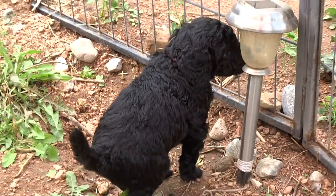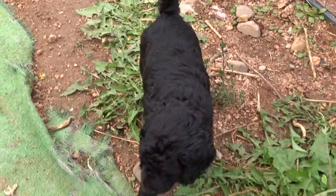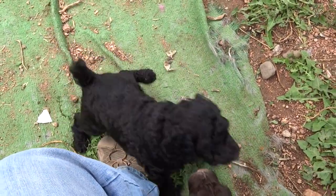I just dewormed them, so that's what all the gagging is for. This is our little girl, Cassiopeia — Cassie. She is super, super, super sweet. She loves attention.